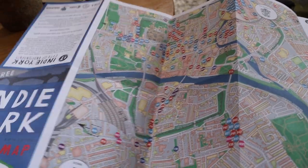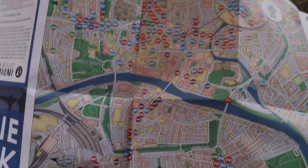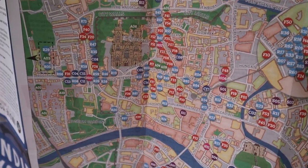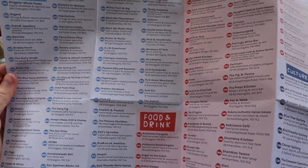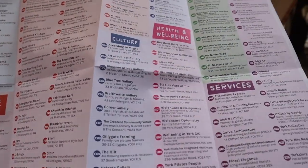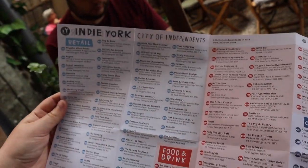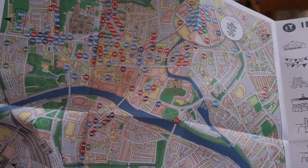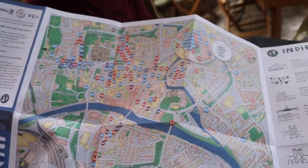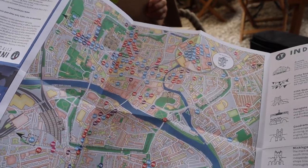I picked up this Indy York map and it's a map which shows you all of the independent businesses that are in the city. It shows you where they are and then puts a code on it with the list of them all on the back — there's retail, food and drink, culture, health and wellbeing, and stay and services. Apparently 65% of York is made up of independent businesses, which is just wonderful. If you are going to come here, I'd definitely recommend trying to go to some independent businesses as it's really good for them and they usually do some really good, interesting and unique products.